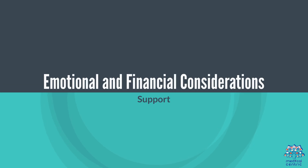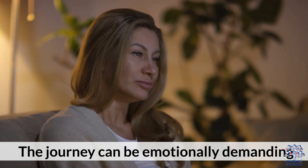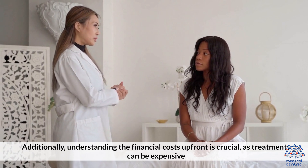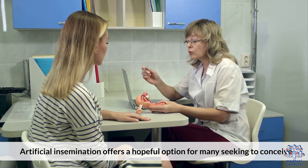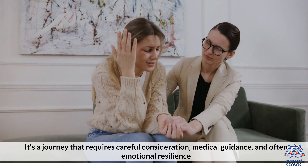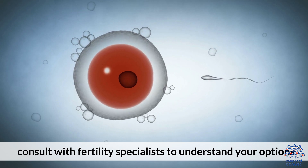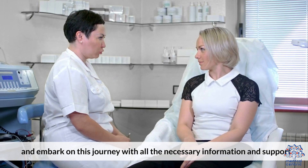Emotional and financial considerations: the journey can be emotionally demanding, so it's important to consider counseling or support groups. Additionally, understanding the financial costs upfront is crucial, as treatments can be expensive. Artificial insemination offers a hopeful option for many seeking to conceive. Consult with fertility specialists to understand your options and embark on this journey with all the necessary information and support.